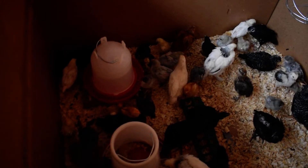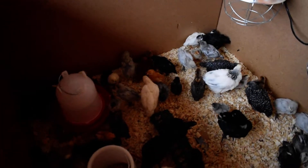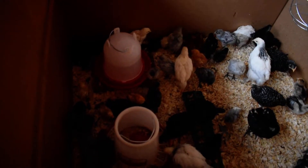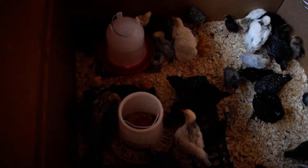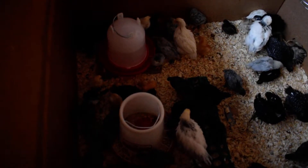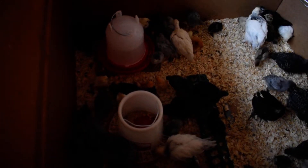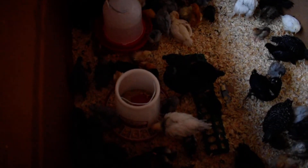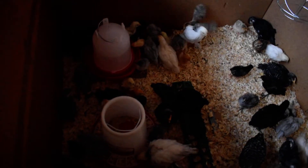We have four light brahmas. You can see the two monsters in here — those would be the bigger light brahmas. We got those at Tractor Supply out of a straight run bin. The lady there is telling us that she thinks they're hens, so we'll find out. They haven't really shown any rooster behavior. They kind of walk on other chickens, but that might just be because of their size. We also got two from a pullet bin at Runnings. We got six Plymouth barred rocks from Tractor Supply — those are all supposed to be pullets. Five prairie bluebell Eggers from Runnings out of a pullet bin, so those should all be pullets.